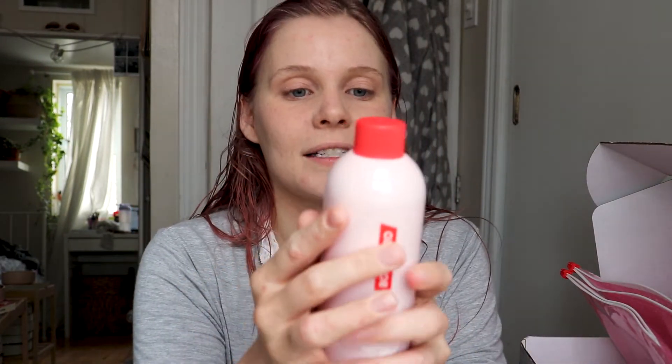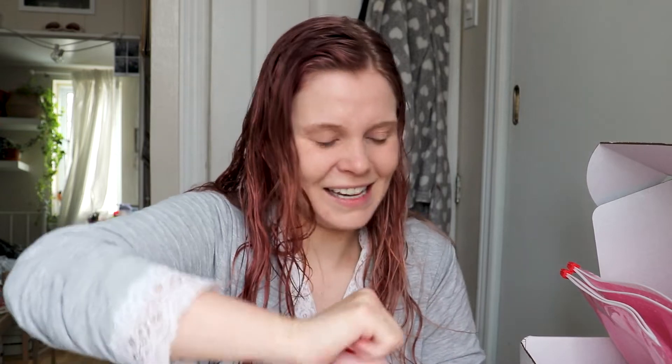First I'm going to show you the Glossier Body Hero. I haven't used it yet even though I obviously just got out of the shower. I'm totally going to use it and let you guys know. It's like an oily body wash. Apparently it's good for eczema, which is something I have, and I've never tried a body oil shower gel thing before, so I'm excited. The number one complaint is that it smells weird. I opened it up — I don't think it smells weird.